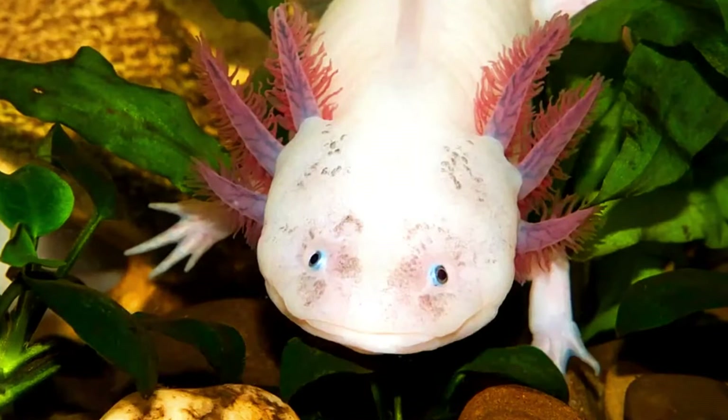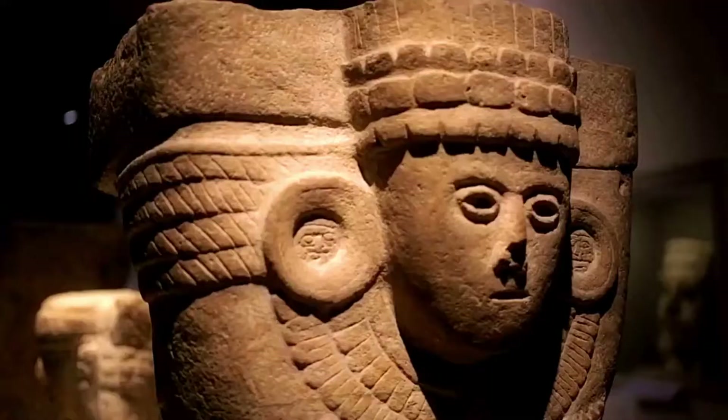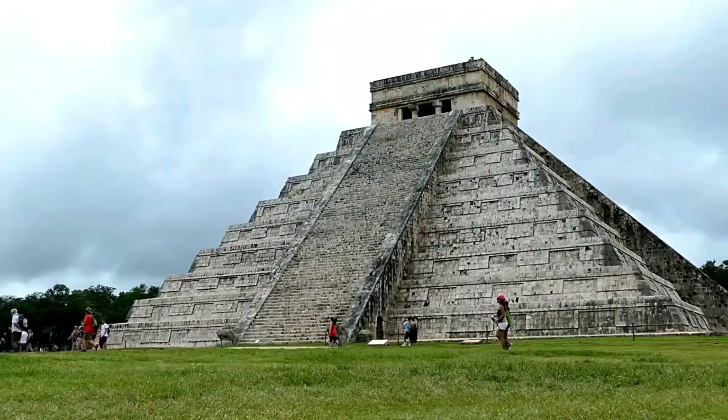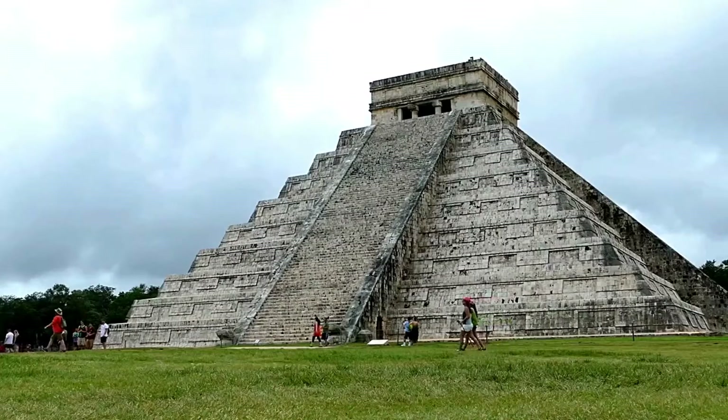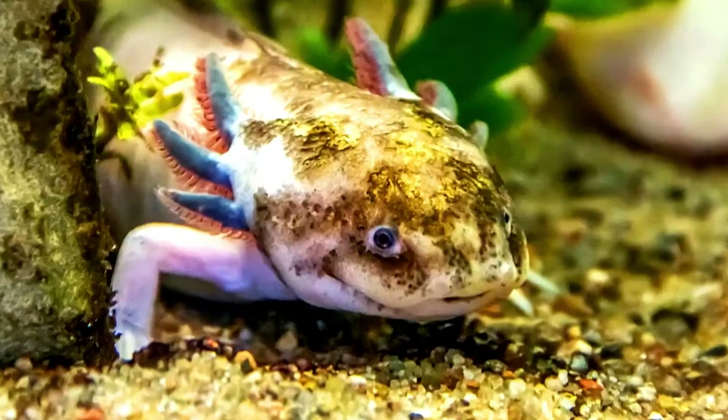Its scientific name is Ambystoma mexicanum. The axolotl's name comes from the Nahuatl word Xoloc, which was the name of the Aztec god of death and destruction, who, according to Aztec mythology, became an axolotl to escape from his enemies. This creature is also known as a Mexican walking fish, although it is actually an amphibian.